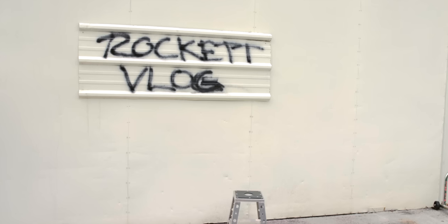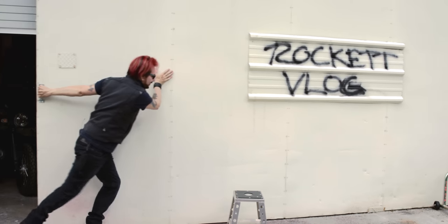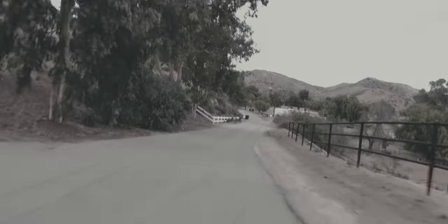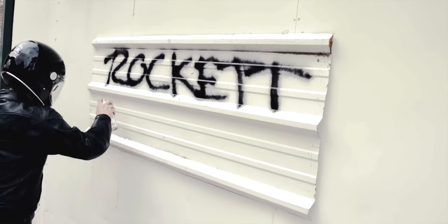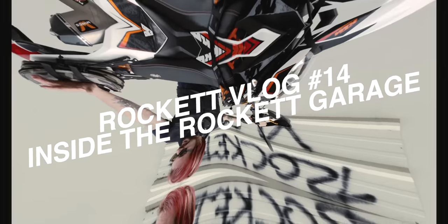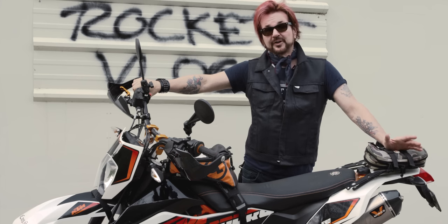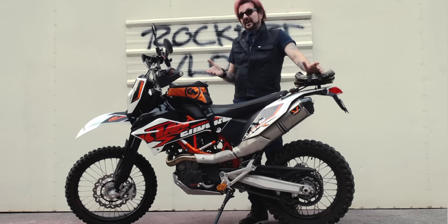I'm gonna show you my stable of bikes — this is episode 14. I'm a huge motorcycle enthusiast. I'm not showing this to brag or be a badass; it's seriously my passion. Welcome to Inside the Rocket Garage. One of my favorite things in the whole wide world are motorcycles, and I'm gonna show you my stable. I've been requested over and over: 'What other bikes do you have? I've seen the Indian Scout Bobber — what else?'